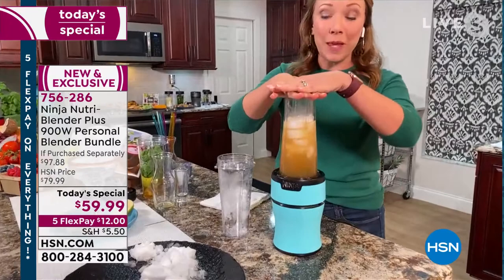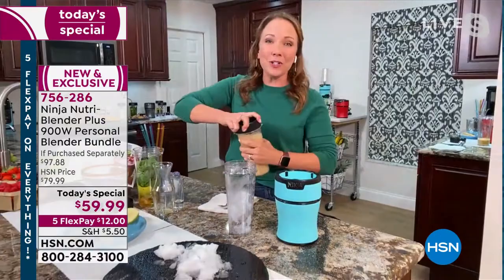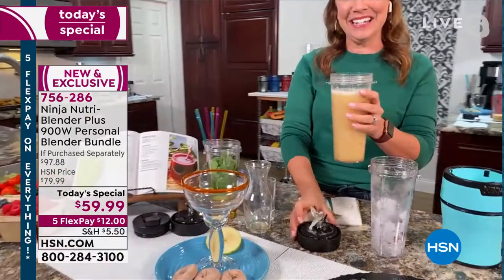This is how easy it is — you just put it right on top and it's push to blend. Look at that. Oh my goodness, that was that easy. I love that there's no buttons, there's nothing you have to learn, no settings. It's just push to blend — it's that easy.